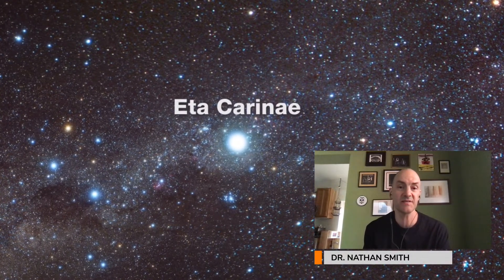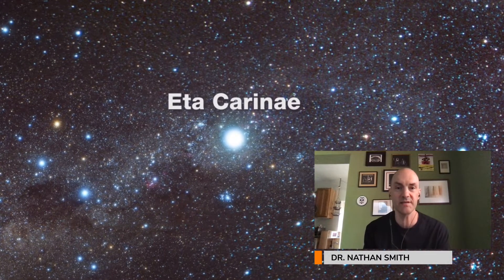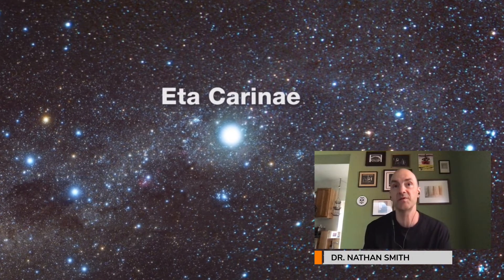That's partly because it's so far away. It's about 7,500 light-years away, and when you calculate how luminous it really is, it turns out it's probably the most luminous star that we know of in the Milky Way galaxy.